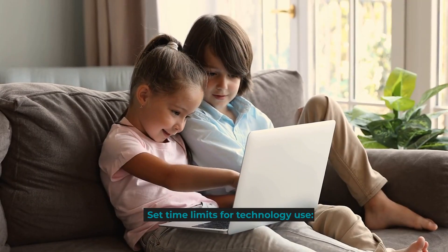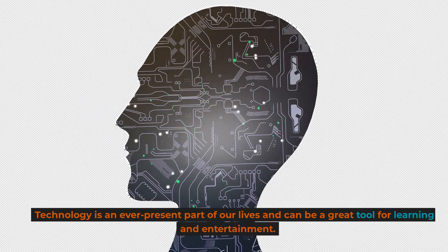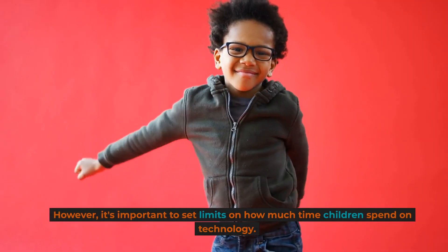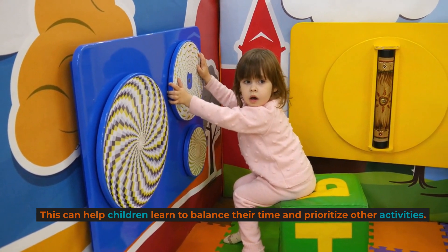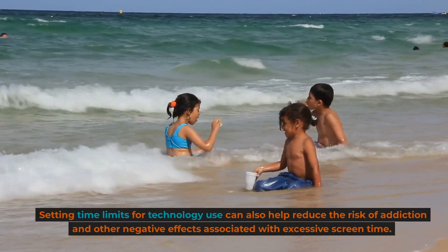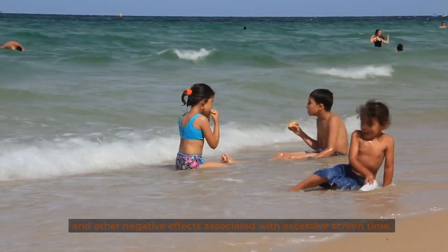Set time limits for technology use. Technology is an ever-present part of our lives and can be a great tool for learning and entertainment. However, it's important to set limits on how much time children spend on technology. This can help children learn to balance their time and prioritize other activities, and can also help reduce the risk of addiction and other negative effects associated with excessive screen time.